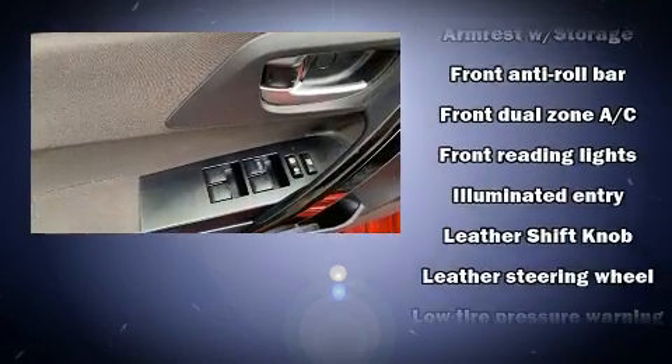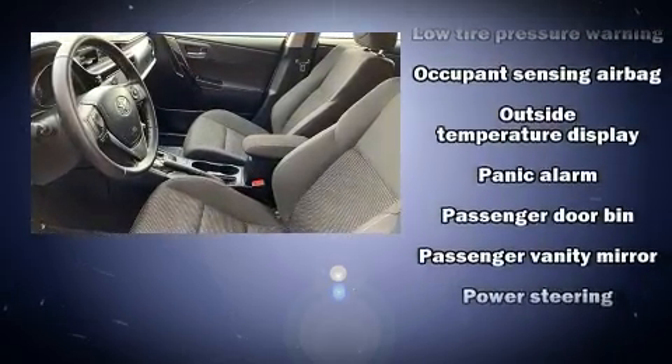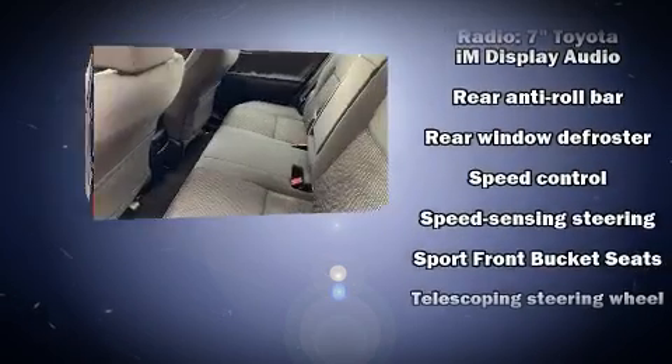Take assurance in side curtain airbags, providing head protection in the event of a severe collision. This vehicle has achieved certified pre-owned status by passing Toyota's comprehensive certification process.